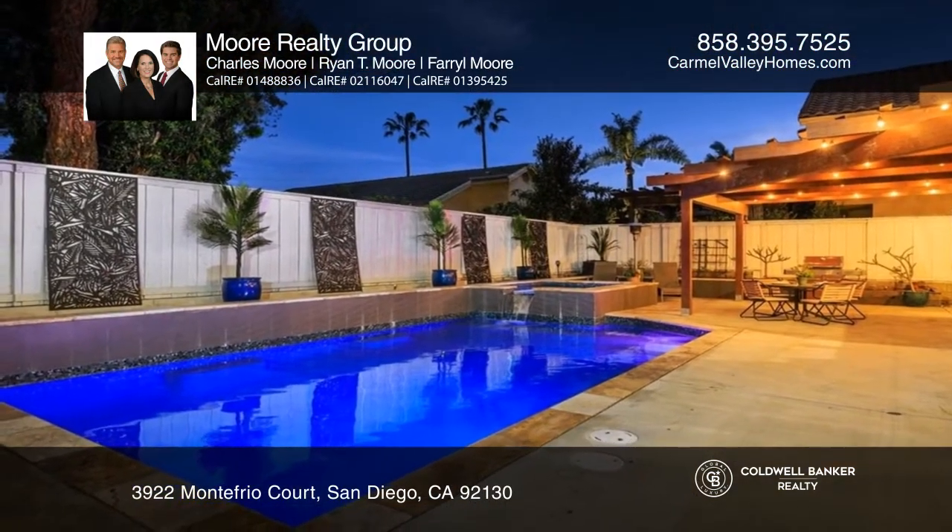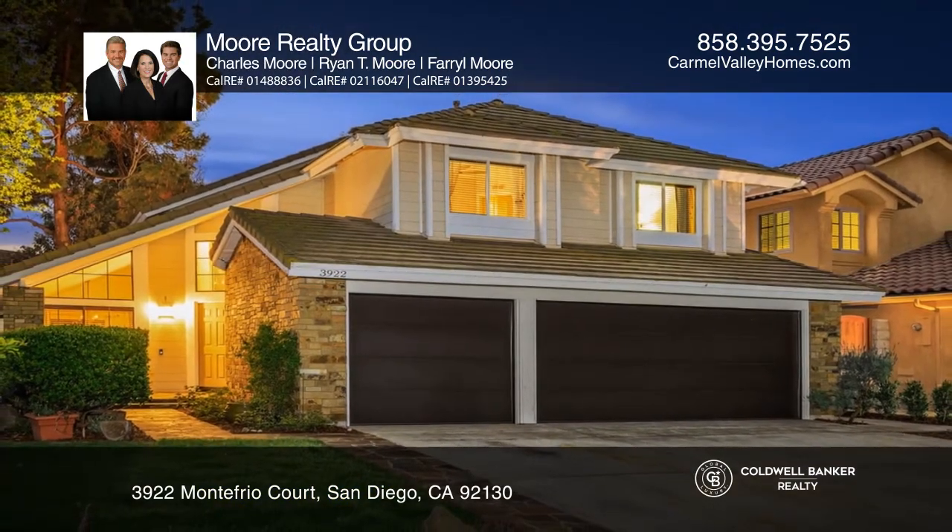No Mello-Roos or HOA fees. Come see it today with More Realty Group.